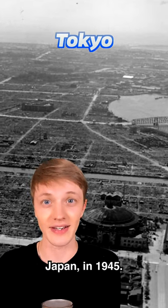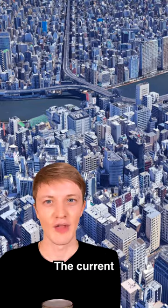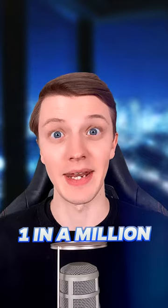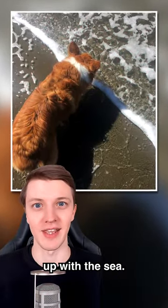This is what London looks like today, but here's how it looked before any humans went there or built anything. This is Tokyo, Japan in 1945, and here's the same view of the city today — the current population is 14 million.